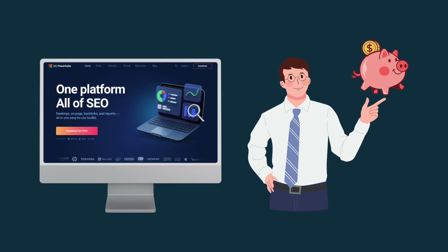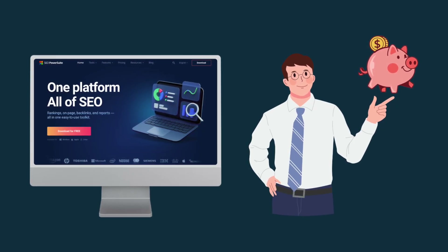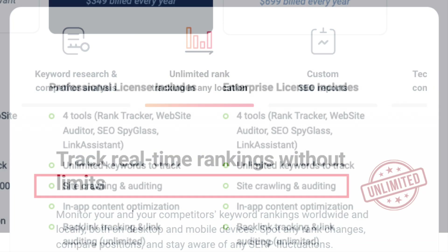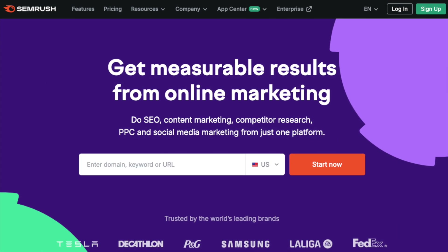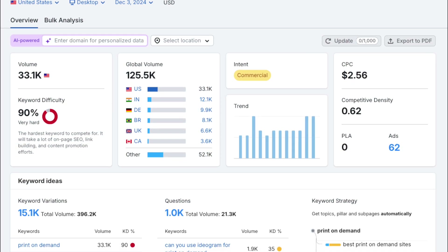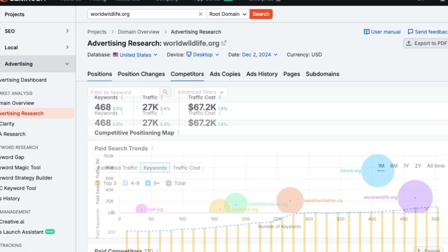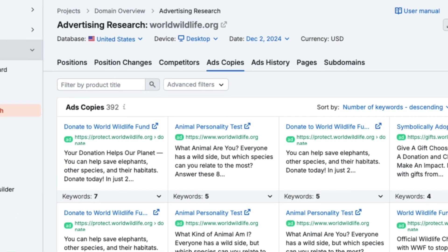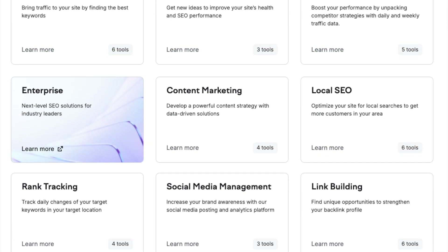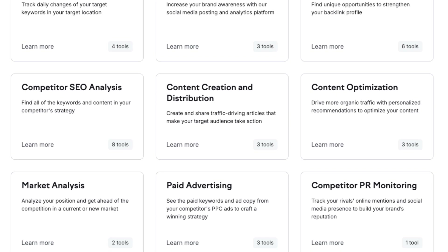Those are the key reasons to use SEO PowerSuite over SEMrush. Overall, SEO PowerSuite has its merits, particularly when it comes to cost — it's much cheaper than SEMrush, and its site auditing, backlink analysis, and no-limits approach to rank tracking are very welcome. But overall, SEMrush is the much better tool. Its vast keyword and backlink databases, exhaustive keyword research features, and advertising research tools make it not just the better SEO tool, but a really good all-in-one marketing solution. While it comes at a higher price point, the superiority of its features and data quality more than justify the additional cost.